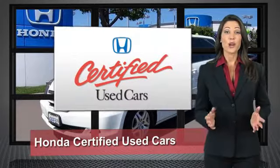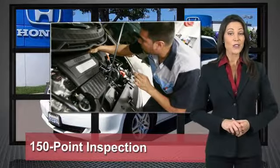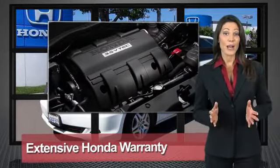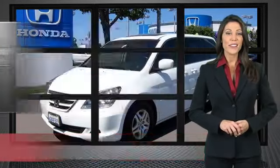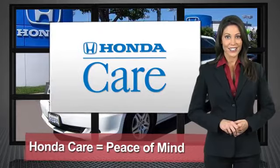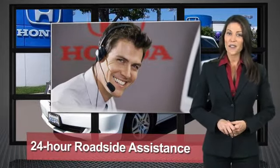Every Honda is a product of innovative engineering and quality manufacturing. Your dealer performs an exhaustive 150-point mechanical and appearance inspection to ensure that each vehicle meets Honda standards. Only well-maintained Honda models are eligible. Honda certified used cars.